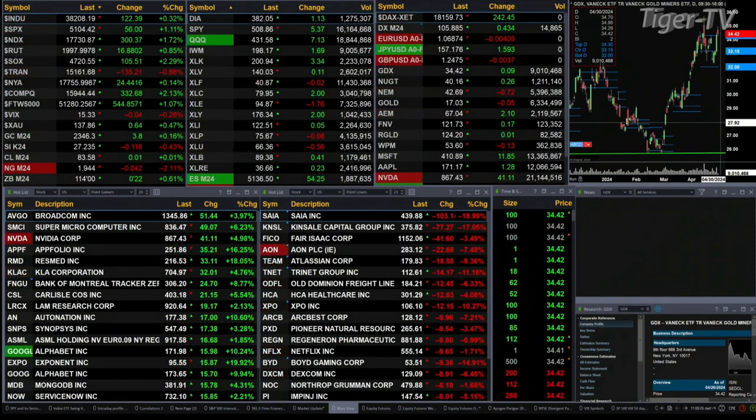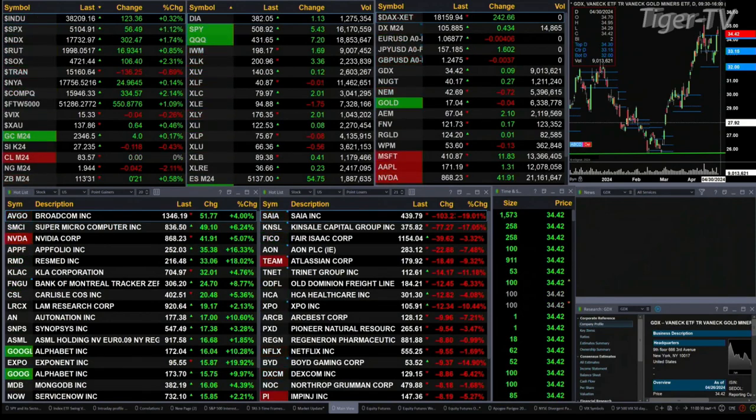Gold is up $4 with silver down 11 cents. Light sweet crude is flat. Natural gas is off $0.04, and our 30-year treasuries are up 21 ticks, trading down at 113.31. Let's figure out what all that means by looking at that nine-panel market update chart.